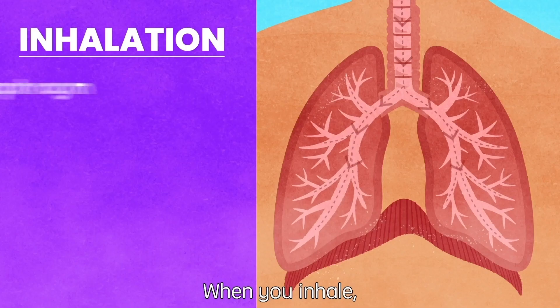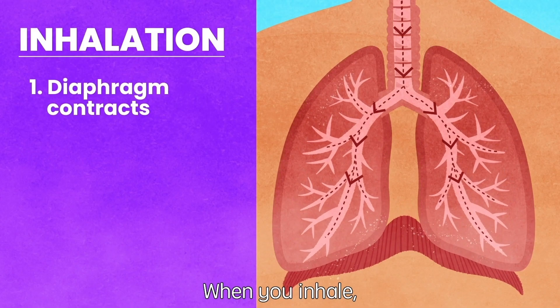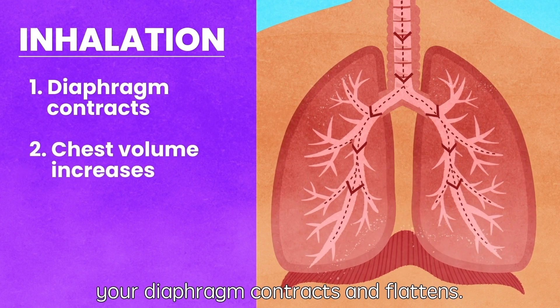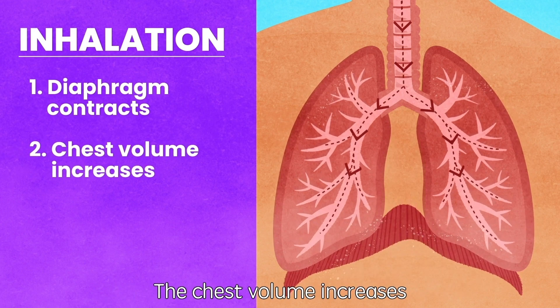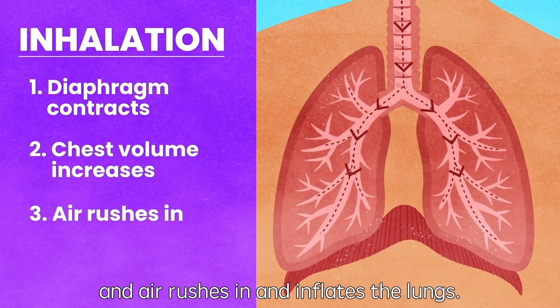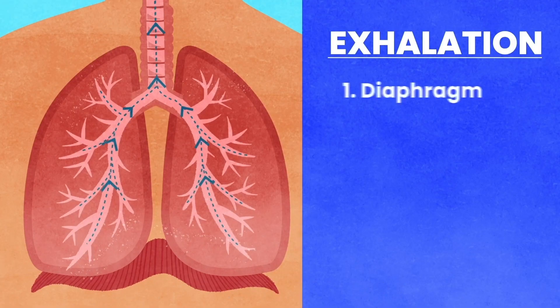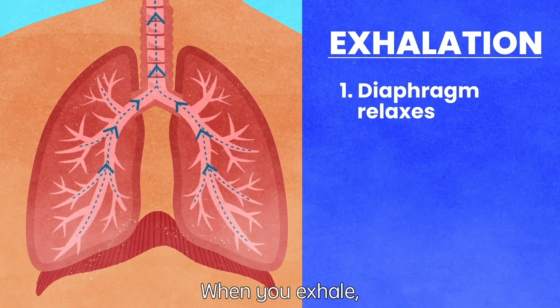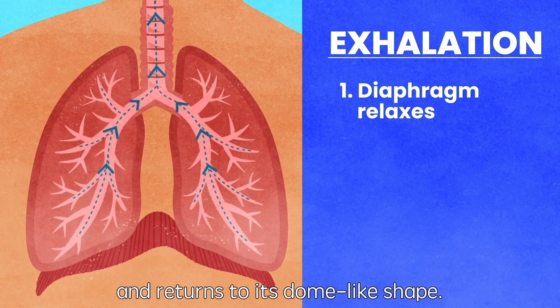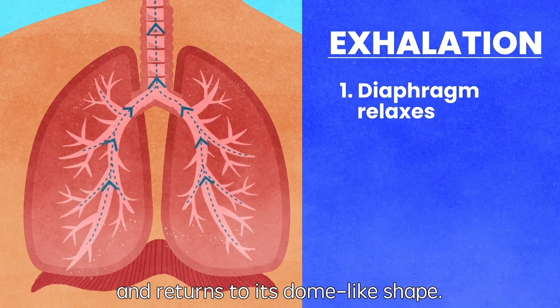Let's click and see what happens to the diaphragm and lungs during inhalation and exhalation. When you inhale, your diaphragm contracts and flattens. The chest volume increases and air rushes in and inflates the lungs. When you exhale, your diaphragm relaxes and returns to its dome-like shape.